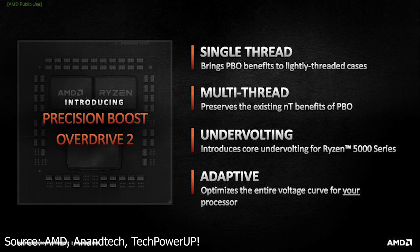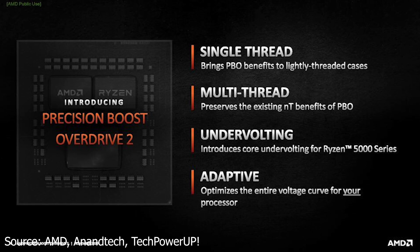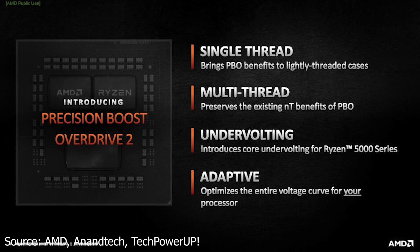Unfortunately, this feature will not make it to older Ryzen CPUs. AMD has stated that the adaptive undervolting will be implemented with the Ryzen 5000 series and onwards, while the older generations will most likely get nothing of the sort.